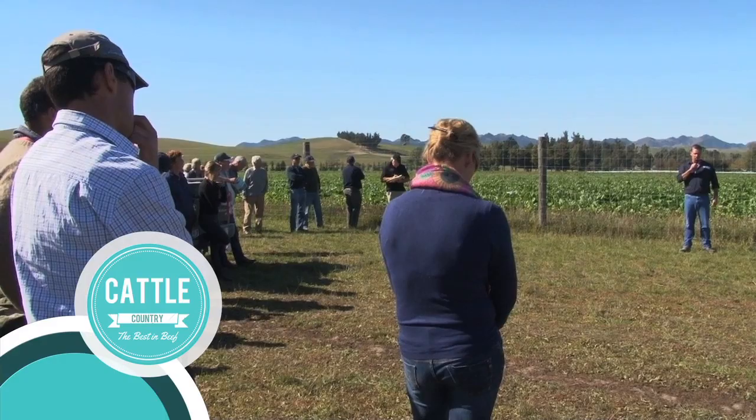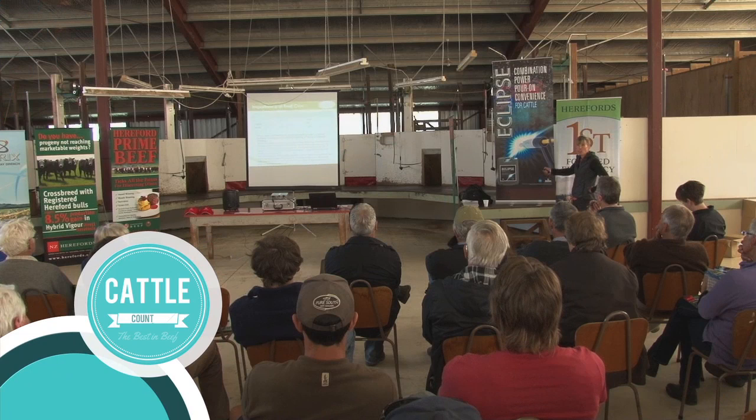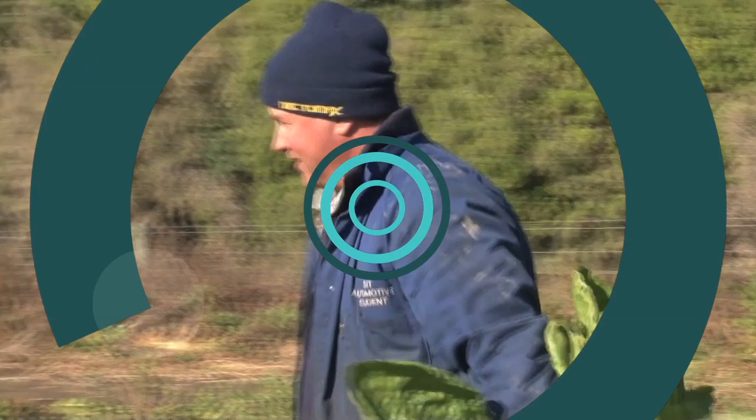G'day, I'm Max Tweedy and welcome to the first episode of Cattle Country, exclusive to Rural TV. Today we're here at Mendip Hills at the Beef Cow Profitability Beef and Lamb Field Day. First we're going to hear from Jim Gibbs who's talked about fodder beet and the integration of that into a beef cattle system, and then we'll continue on to Nicky Hislop who's been talking about management and getting more dollars out of your beef cow.